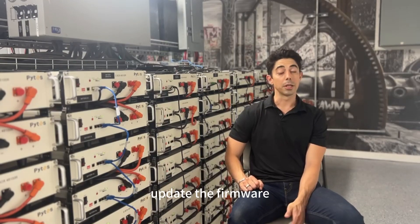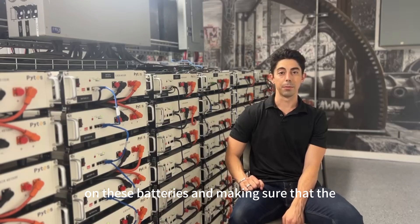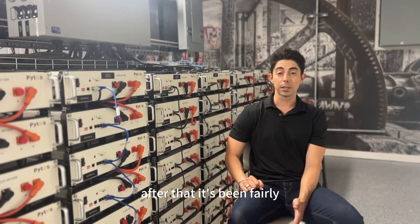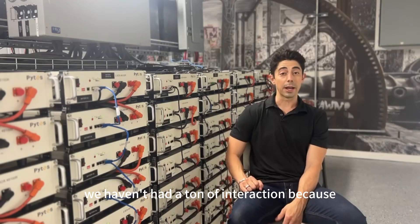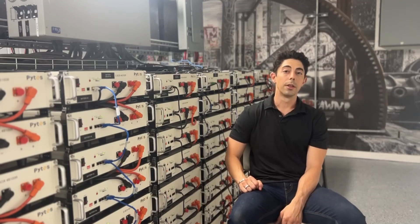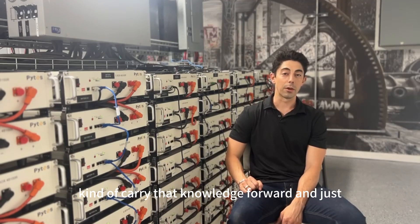Everyone from PIPES was very helpful getting us up to speed, getting us the appropriate tools, walking us through how to update the firmware on these batteries, and making sure the inverter system and battery system were communicating correctly together. After that it's been fairly smooth — we haven't had a ton of interaction because we got so comfortable with the first installation that we've been able to carry that knowledge forward and just keep putting them in.